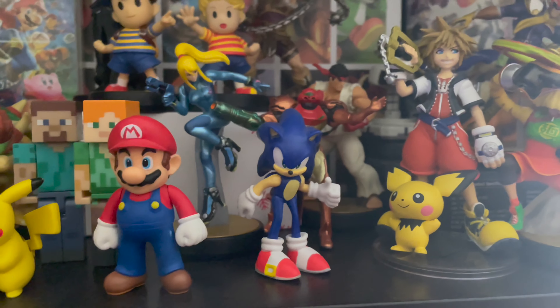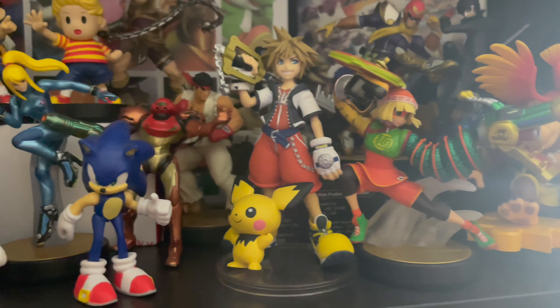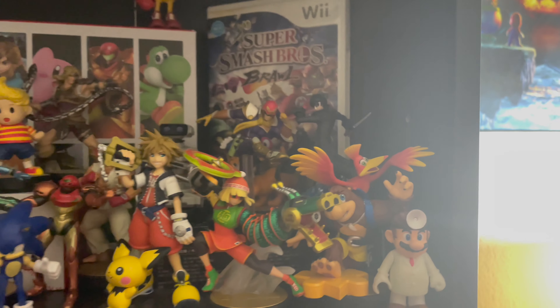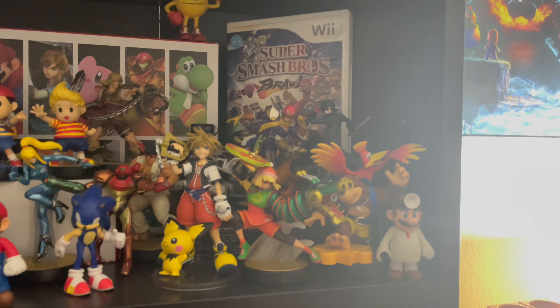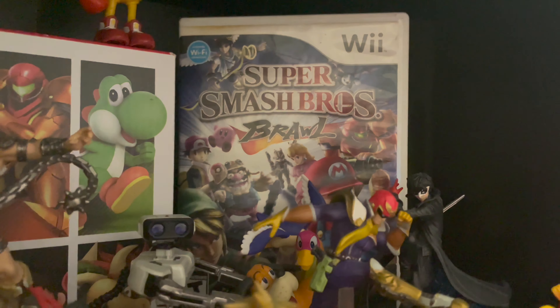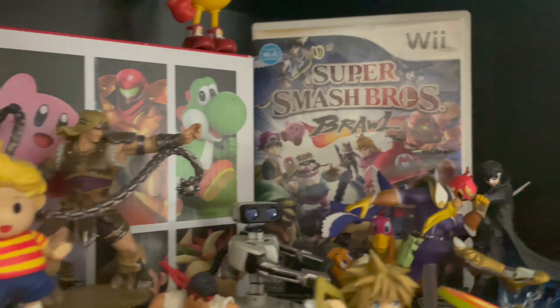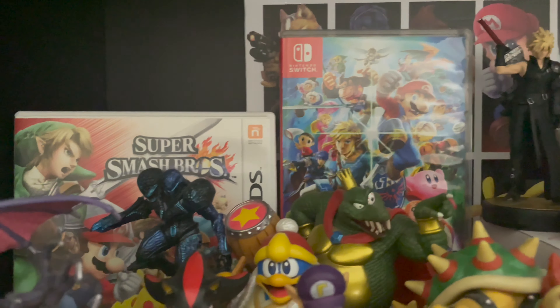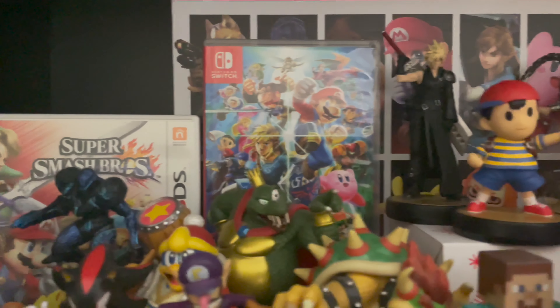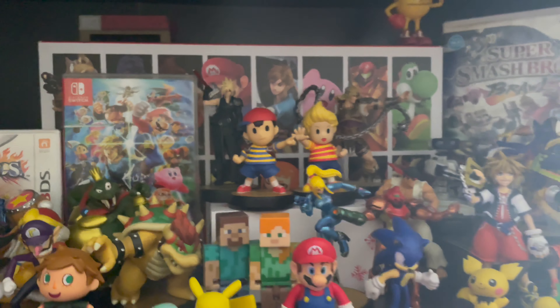I also have the Smash Bros games displayed in the background — like Super Smash Bros Brawl, which I grew up with and is one of my personal favorite games of all time. I also have Smash Bros on 3DS and Smash Bros Ultimate. Unfortunately I lost the Smash Bros Wii U version, which I kind of regret.